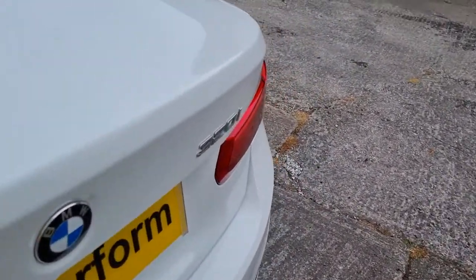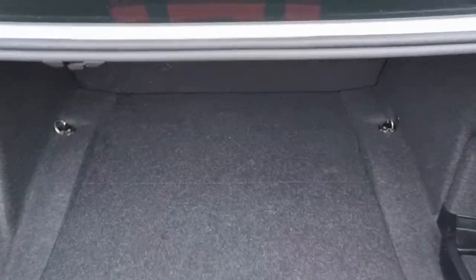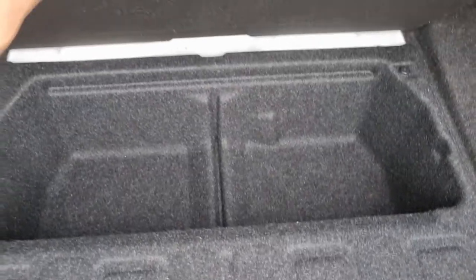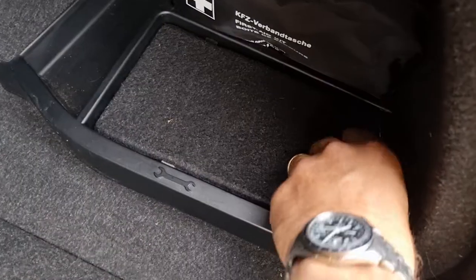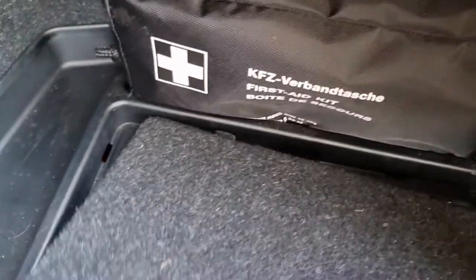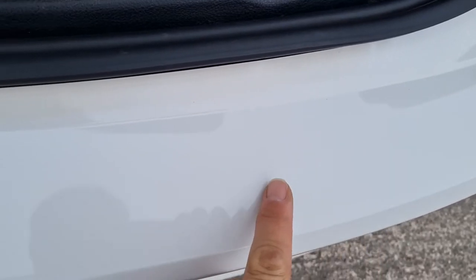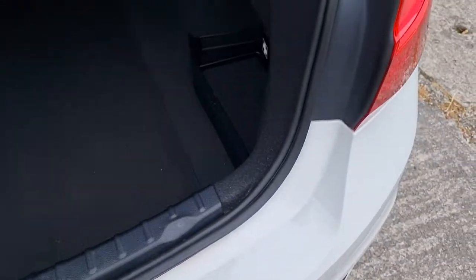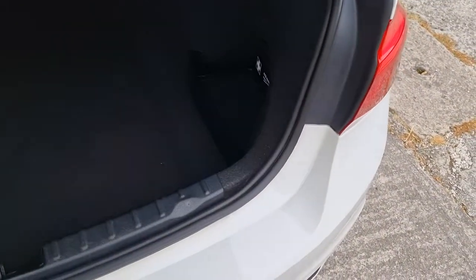I'll show you the boot. With run-flat tyres, you get extra storage space. There's a locking wheel nut key and tool kit, first aid kit and warning triangle. I really can't find any loading marks on here — they can often show wear and tear and this is exceptionally good.